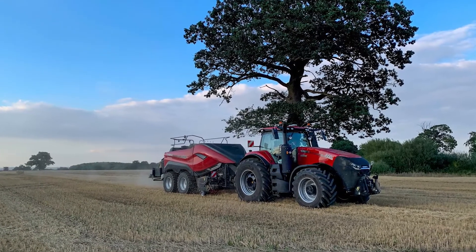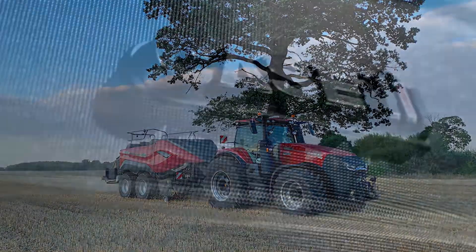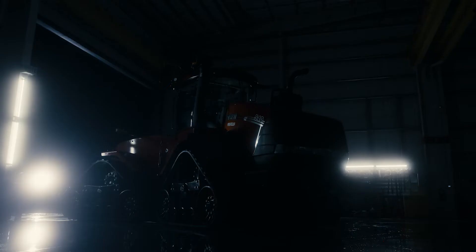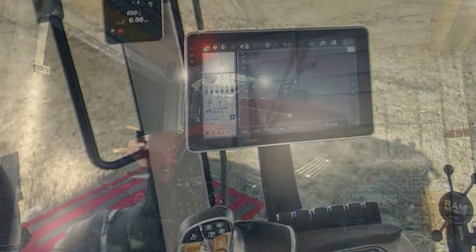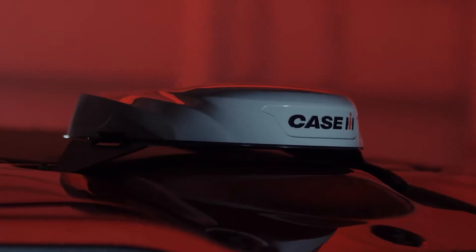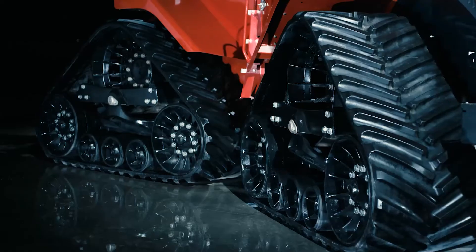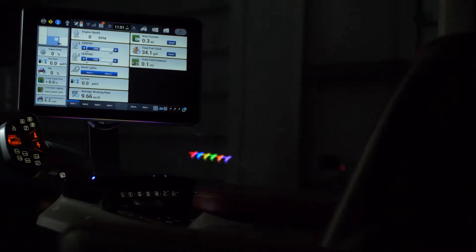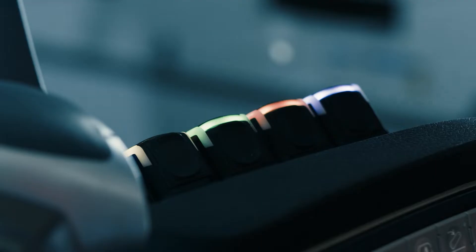Following the UK launch of the Magnum AFS Connect last year at the Doe Show — the real one — we are now proud to present the Quad-Track AFS Connect. Along with the latest Stage 5 FBT Cursor 13 engine, we have introduced the 1200 monitor with Vision Pro operating system, colour A-post display and programmable remote valves, providing an improved operator area. For anyone considering a Quad-Track tractor, at 8 PSI ground pressure, the Quad-Track is still the only sensible choice.